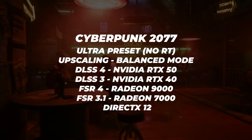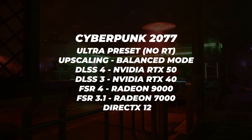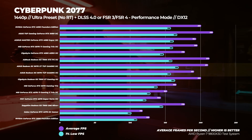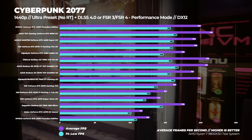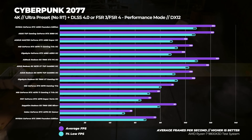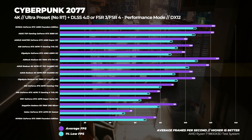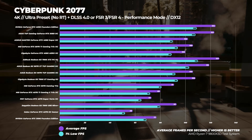Over to Cyberpunk 2077 with the ultra preset, no ray tracing, using either DLSS 3, DLSS 4, FSR 3.1, or FSR 4. At 1440p, the Radeon RX 9070 is about 15% faster than the RTX 5070 and the 9070 XT is around 8% faster than the RTX 5070 Ti. At 4K, the 9070 is about 16% faster than the RTX 5070 and the 9070 XT is around 12% faster than the 5070 Ti. Notably, the 9070 has around the same 4K performance as a GPU that costs $200 more.